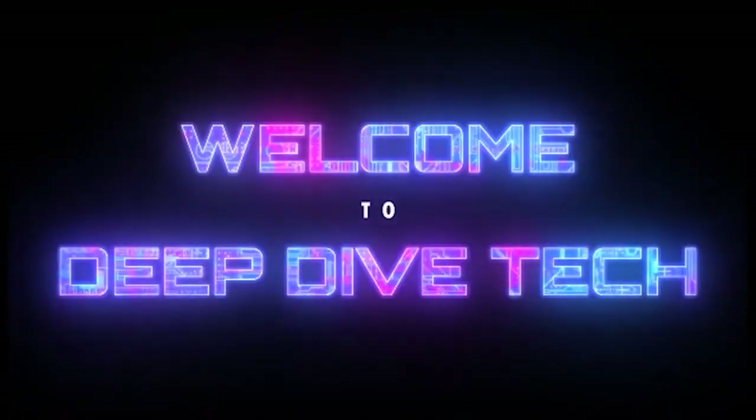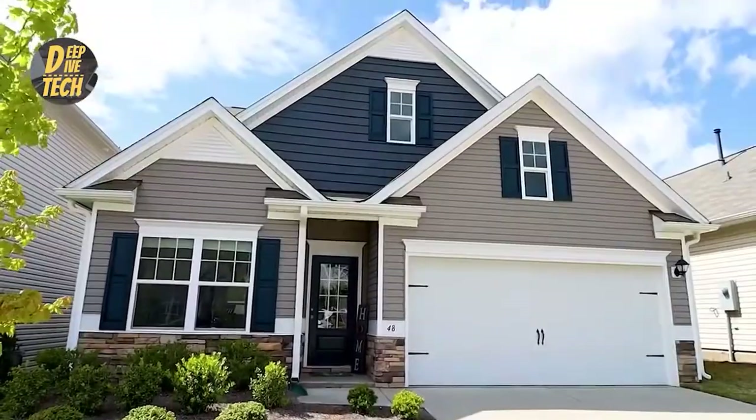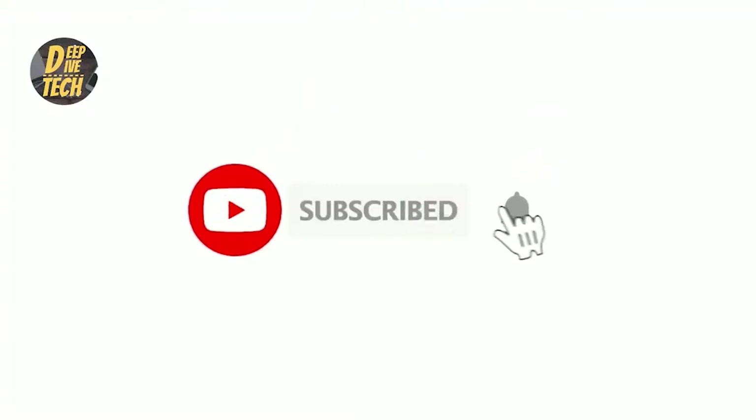Hello everybody! Welcome to Deep Dive Tech! Today we are going to go over the top 10 next level home security gadgets. Make sure you watch until the end. Kindly subscribe to the channel and click on the bell button.